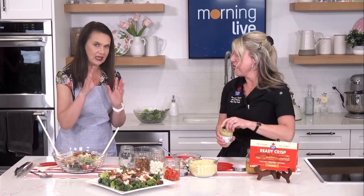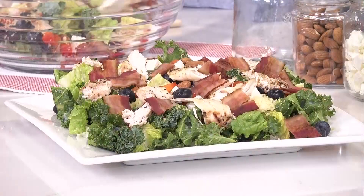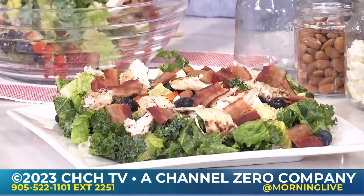The recipe and the cookbook links will be available on the website at chch.com/morninglive. Chef Sam is thanked for joining and heads off to make the crew her leftover salad.